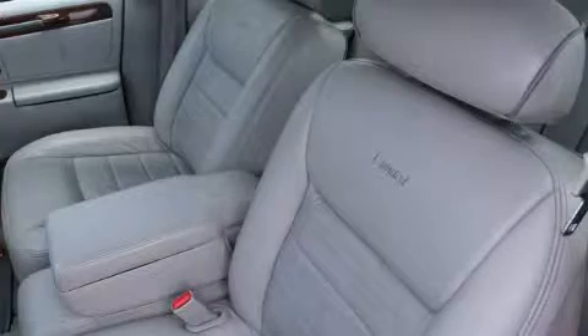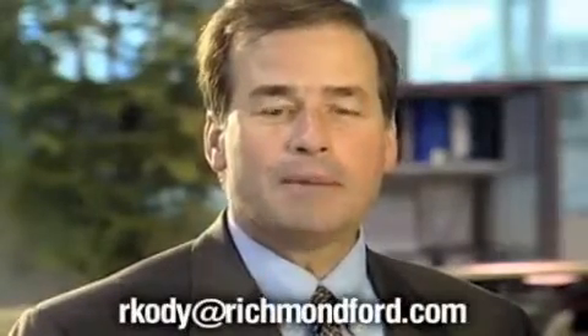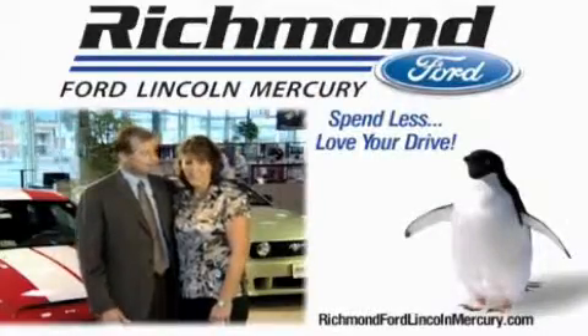Please call us today for more information on this great vehicle. Visit me at rkody at richmondford.com. Thanks again for your interest and we look forward to assisting you. Richmond Ford Lincoln Mercury — spend less and love your drive.